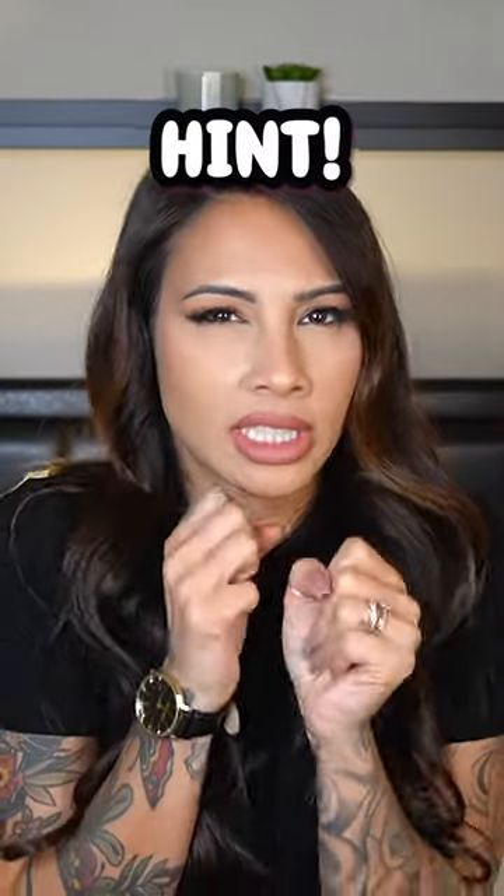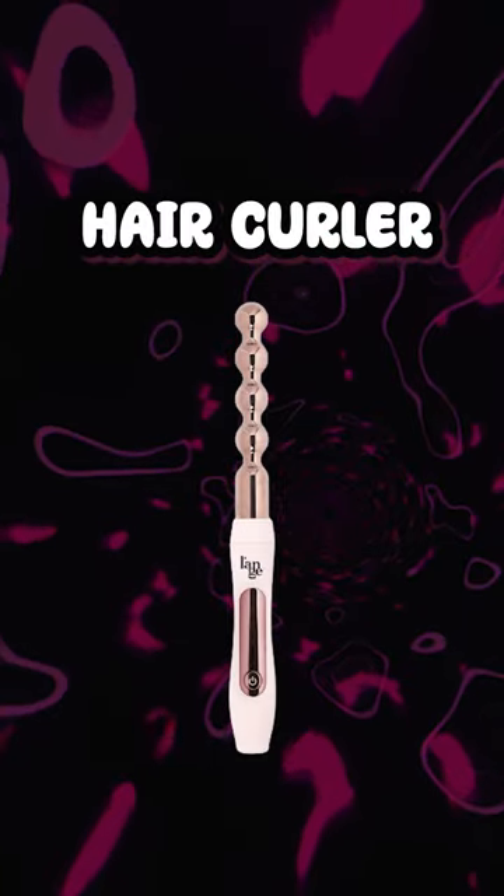Do you know what this one is? This thing hurts when it touches the skin. Did you guess hair curler? The bumps kind of help measure where the hair wraps around, kind of like a guide for the perfect curl.